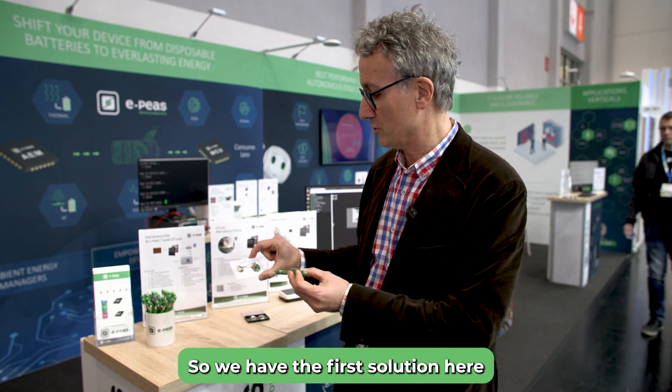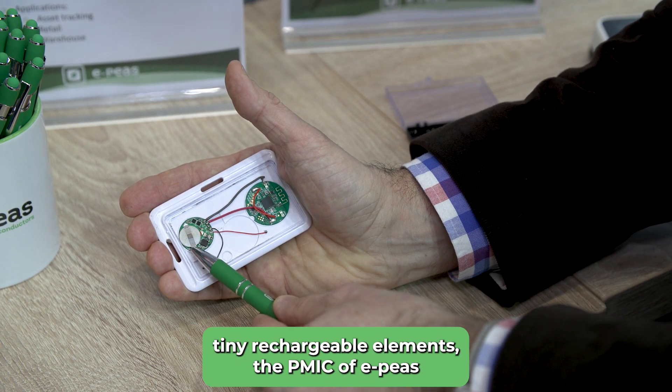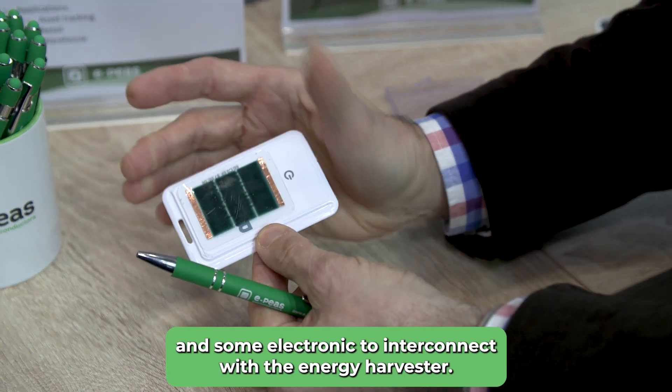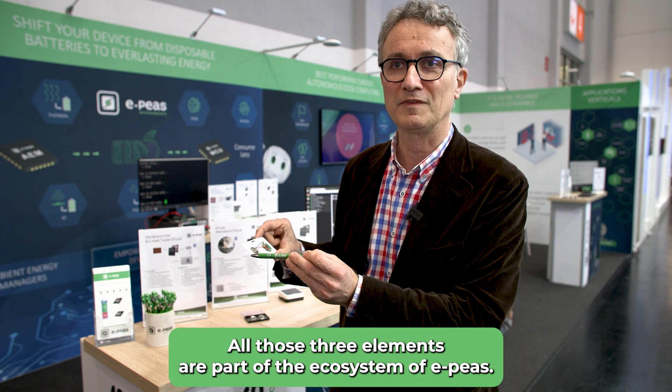We have the first solution here with our small tiny rechargeable elements, the PMIC of EPIS, and some electronics to interconnect with the NRG Harvester. All three elements are part of the ecosystem of EPIS.